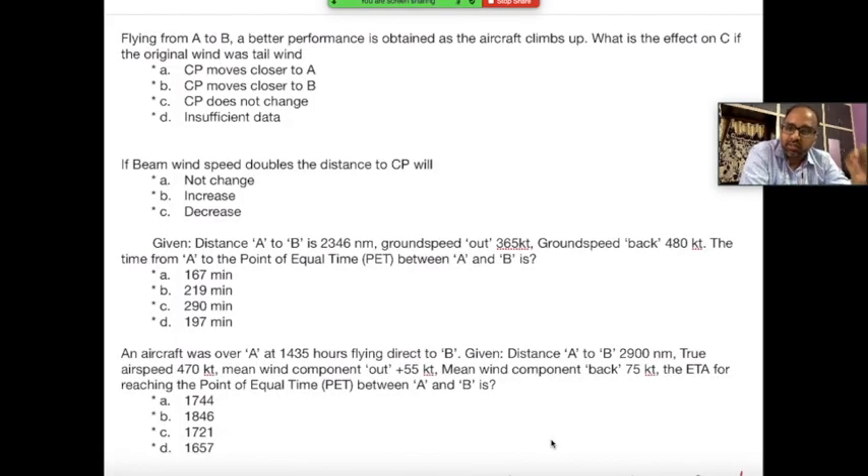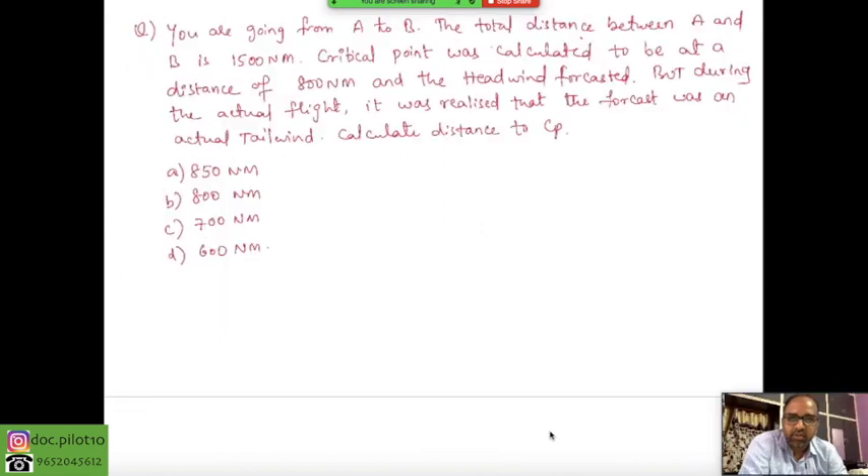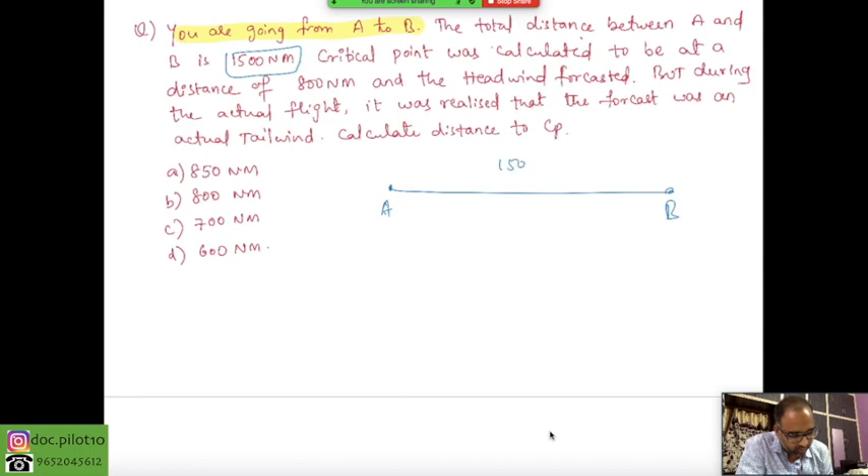Now pause the screen, solve the following four problems — these are old questions from DGCA exams — and if you can get all four answers, you are good to go. But this story didn't end there. There is one more special, tricky question to decode. You are going from A to B. The total distance is 1,500 nautical miles. The critical point was calculated to be at 800 nautical miles — note the midpoint is 750 nautical miles.